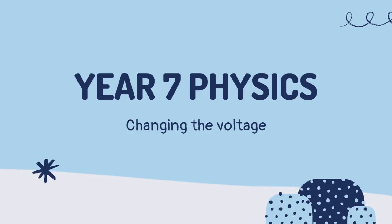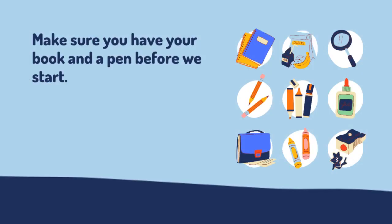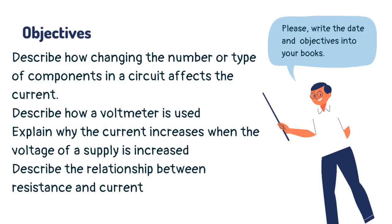Year 7 Physics. Welcome. Are you excited for a fun learning session? Make sure you have your book and a pen before we start. Today you are going to learn about current.